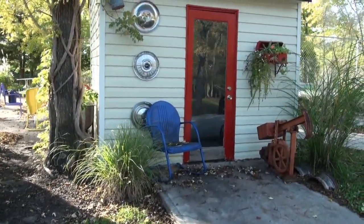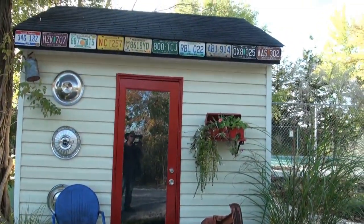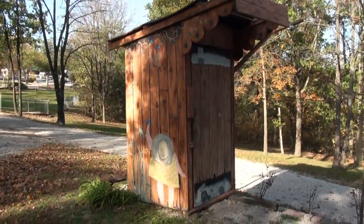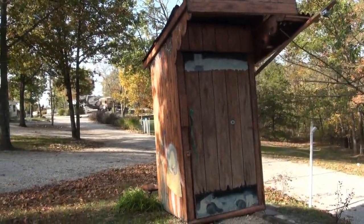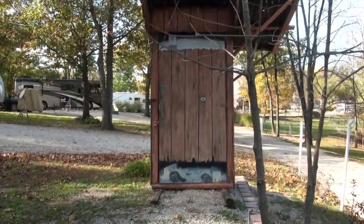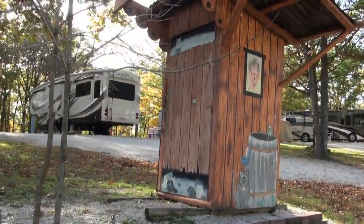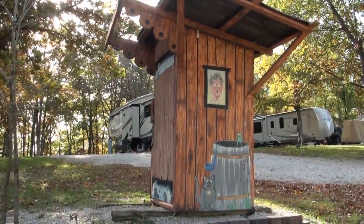I thought this was pretty interesting — they've put these little buildings around, and inside one is all the pump equipment for the swimming pool. It's a really nice way of hiding all of that. Same thing with this other one — I don't know exactly what it's concealing, maybe a well pump, but it adds a little whimsy to everything. It looks a whole lot better than having an old pump or well head sticking up out of the ground. I thought that was a real neat way of doing things.